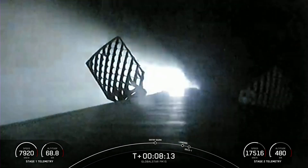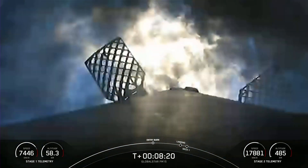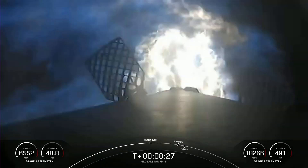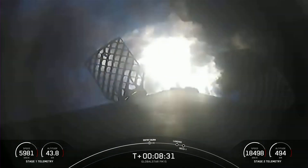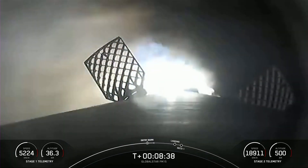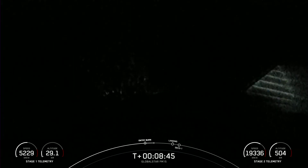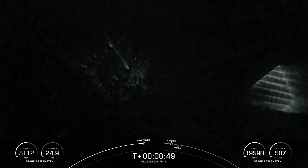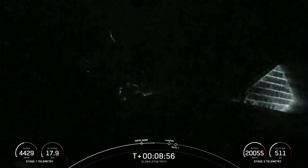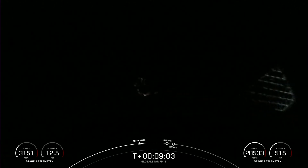Stage one entry burn startup. The entry burn has begun for the first stage — this will last about 20 seconds and is helping slow the vehicle down as it enters back into the Earth's atmosphere. As the screen goes dark, those engines have shut down. We did hear the callout for entry burn shutdown. We are less than a minute away from the landing burn beginning on the first stage. The landing burn conclusion will happen around the same time as SECO-1 on the second stage.